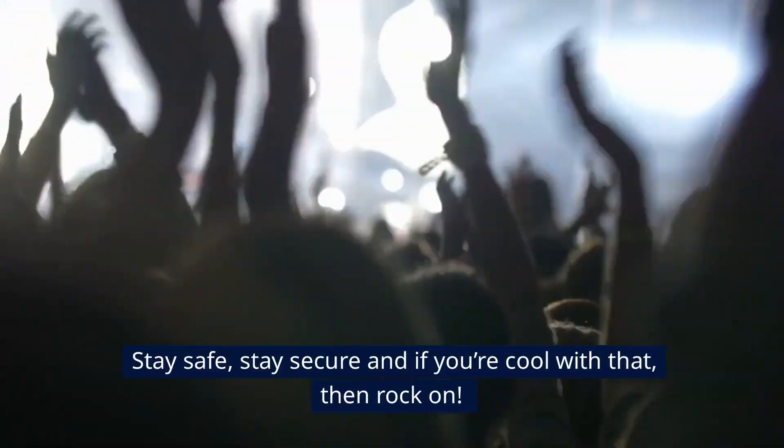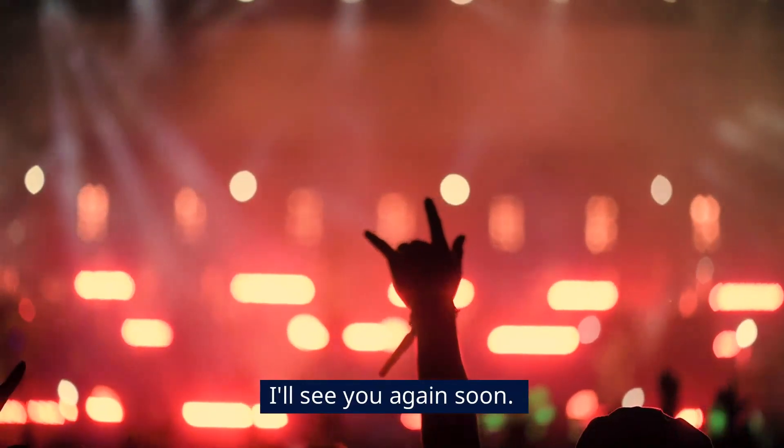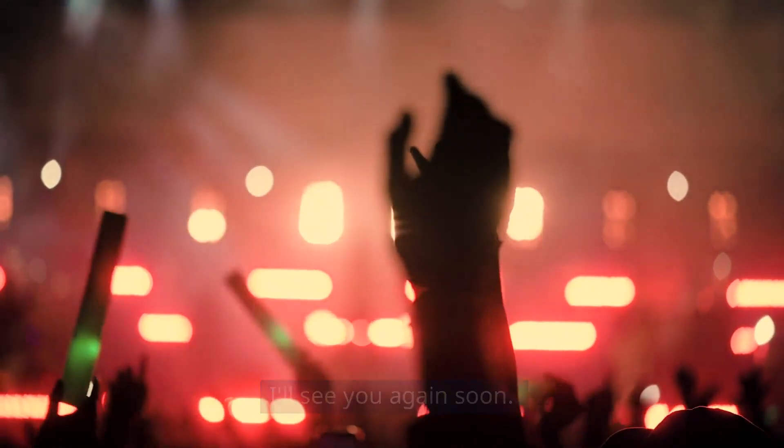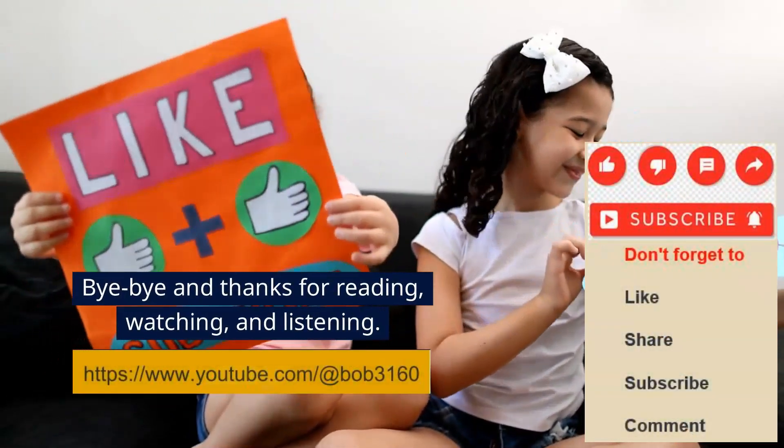Stay safe, stay secure, and if you're cool with that, then rock on. I'll see you again soon. Bye-bye, and thanks for reading, watching, and listening.